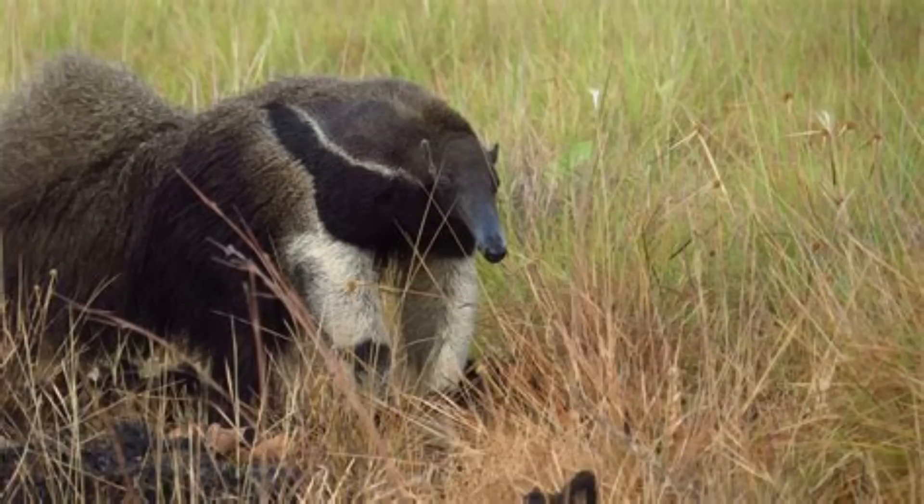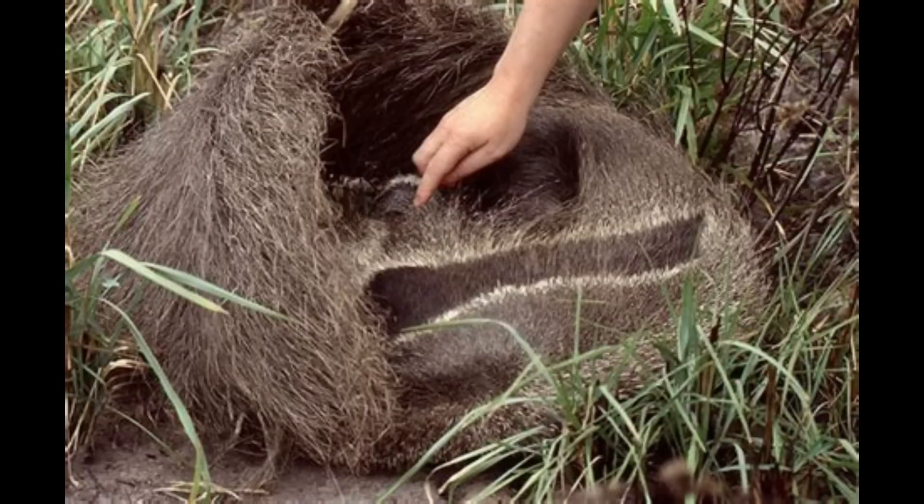Before we begin this section, I should probably point out that because of where they live, giant anteaters are understudied in the wild, so a lot of this information may change when new research is done. But until that happens, this is what we know. A giant anteater will travel 3,700 meters per day in search of food. The sleeping pattern of the giant anteater really depends on the temperature of its environment — if it's cold, they will be primarily diurnal in order to get energy from the sun, but when it's warm, they will switch to a nocturnal cycle.